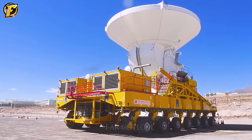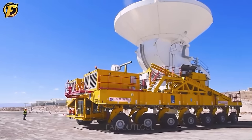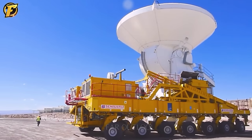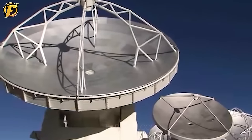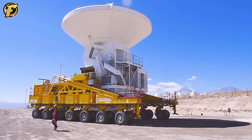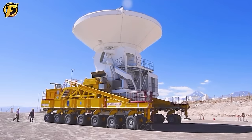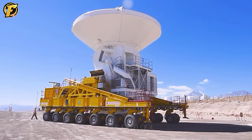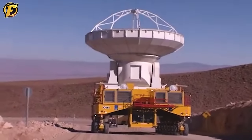Have you ever seen a giant machine like this? Under the scorching heat of the Atacama Desert in Chile, a truck is transporting ALMA equipment. Weighing 7,000 tons, it is one of the largest radio telescopes in the world. To move and install this machine, it is necessary to have a specialized transport vehicle with high load capacity and many wheels.